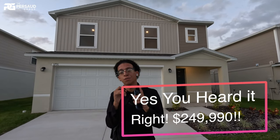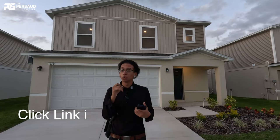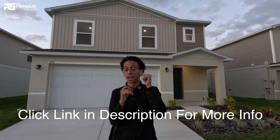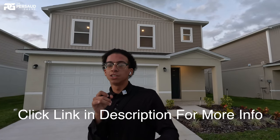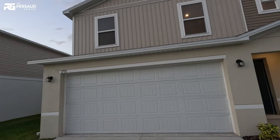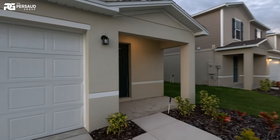We are looking at $250,000 for this home standing behind me. It's a three-bedroom, two-and-a-half bath. I'm going to take you guys inside to come take a look at the actual floor plan, and I'll go over all the details after. I got my man Marlon and the team here with me — they always support my videos. Let's take a look at this beautiful two-story home.